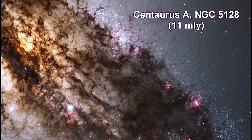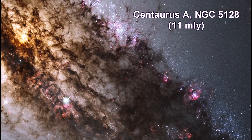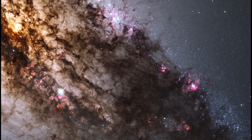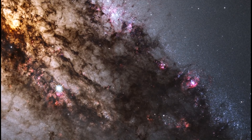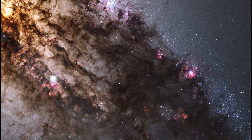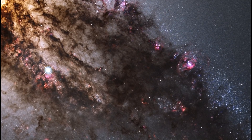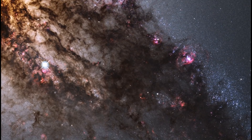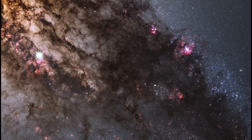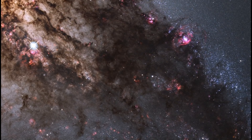Resembling looming rain clouds on a stormy day, dark lanes of dust crisscross the giant elliptical galaxy Centaurus A. Hubble's panoramic vision, stretching from ultraviolet through near-infrared wavelengths, reveals the vibrant glow of young blue star clusters, and a glimpse into regions normally obscured by the dust. The warped shape of Centaurus A's disk of gas and dust is evidence for a past collision and merger with another galaxy. The resulting shock waves cause hydrogen gas clouds to compress, triggering a firestorm of new star formation.